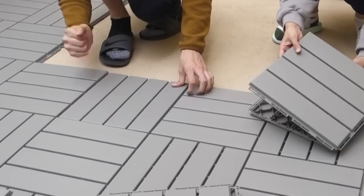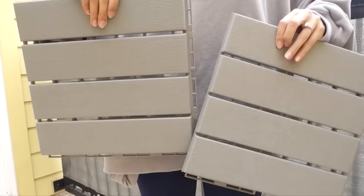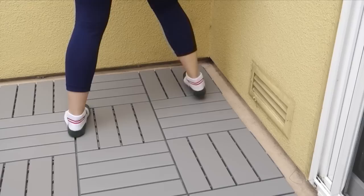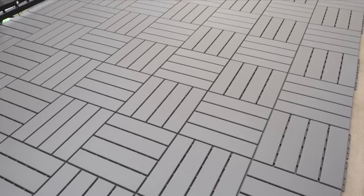And on top of that, the gray ones were on sale, so the wait was much rewarded. These are also so easy to install. You can mix and match the pattern like we did, or have it all be vertically or horizontally placed. And instead of sawing them to flush out to the edge where the wall is, we ended up leaving those open gaps to fill in with pebbles later.